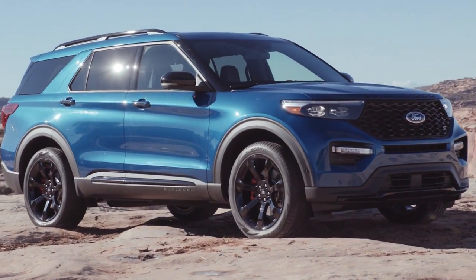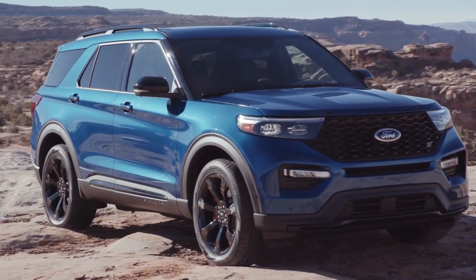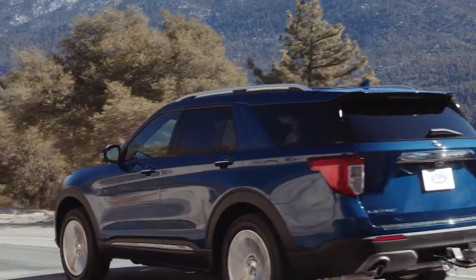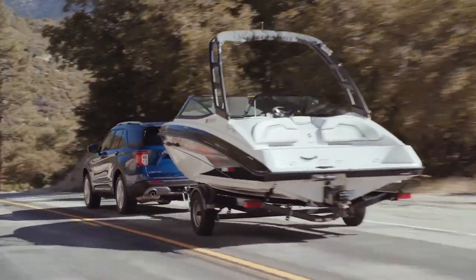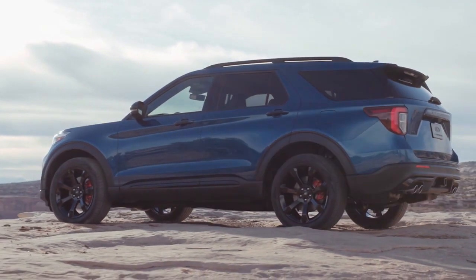The Ford Explorer helps you make the most of your next big adventure with the addition of an all-new rear-wheel driving platform and your choice between four powerful engines. And with the ability to tow up to 5,600 pounds when properly equipped, the Explorer won't be slowed down, not even with a hefty camper in tow.